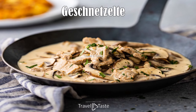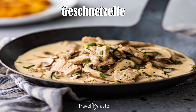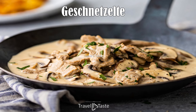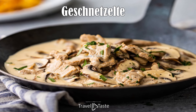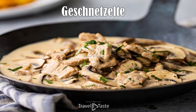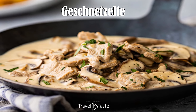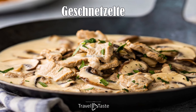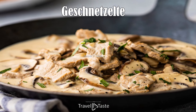Zürcher Geschnetzeltes: This is another dish with Swiss roots that has become very popular in Liechtenstein. It is a meal based on veal with kidney and champignon mushrooms, everything served in cream and accompanied by a potato rösti. The term Geschnetzeltes translates into English as sliced or shredded, which is exactly how the veal is prepared.